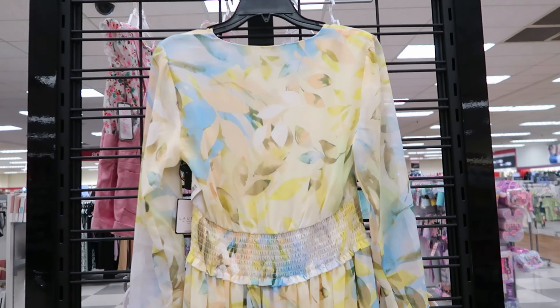This dress right here is by Shelly Siegel. It is see-through, but it does have a lining on it. And the sleeves are see-through as well. And this dress is $49.99.